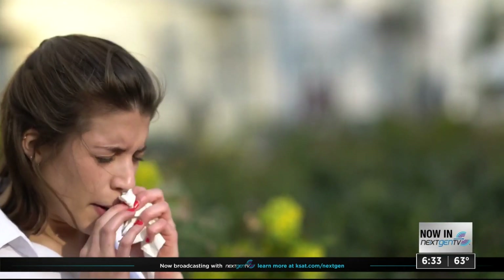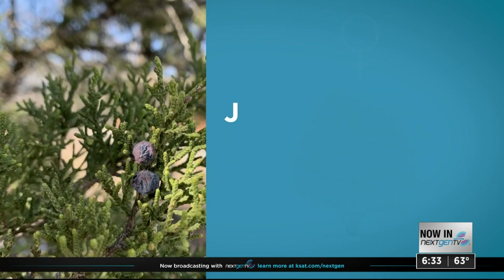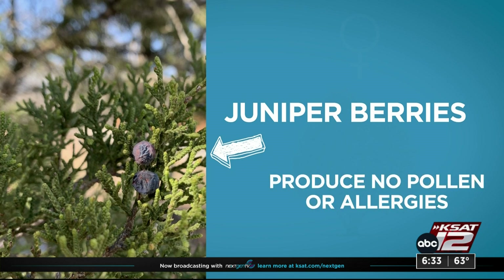Not all cedar trees are bad for your allergies. Did you know there are male and female cedar trees? Female cedars — only distinguishable by their juniper berries — produce no pollen and no allergies whatsoever. That's entirely the fault of the male mountain cedar trees.